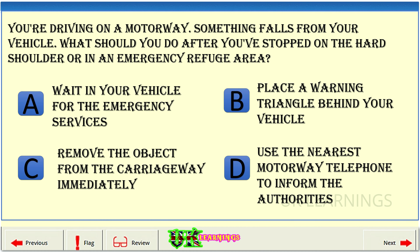You're driving on a motorway. Something falls from your vehicle. What should you do after you've stopped on the hard shoulder or in an emergency refuge area? A. Wait in your vehicle for the emergency services. B. Place a warning triangle behind your vehicle. C. Remove the object from the carriageway immediately. D. Use the nearest motorway telephone to inform the authorities.